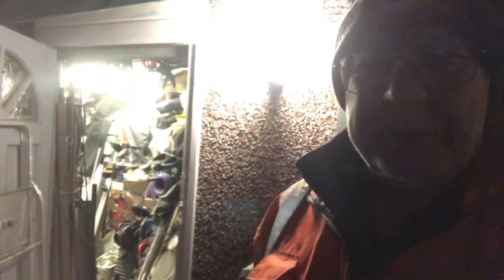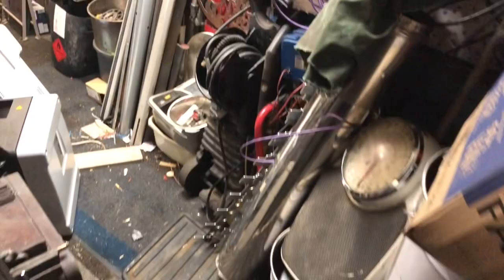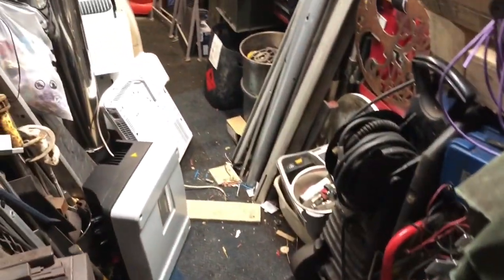Good evening folks, my name's Ian and welcome to the channel — welcome to the shed! I came home from work yesterday and had to work pretty late.